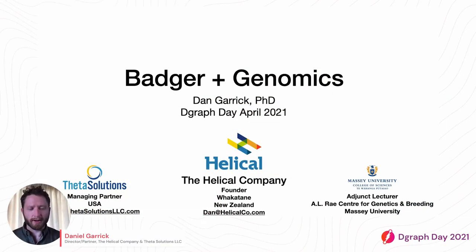Hi there, my name is Dan Garrick and I'm going to talk to you today about Badger and how we're using it for some genomics applications, and specifically some software tools we've developed which use Badger as a data store underneath.